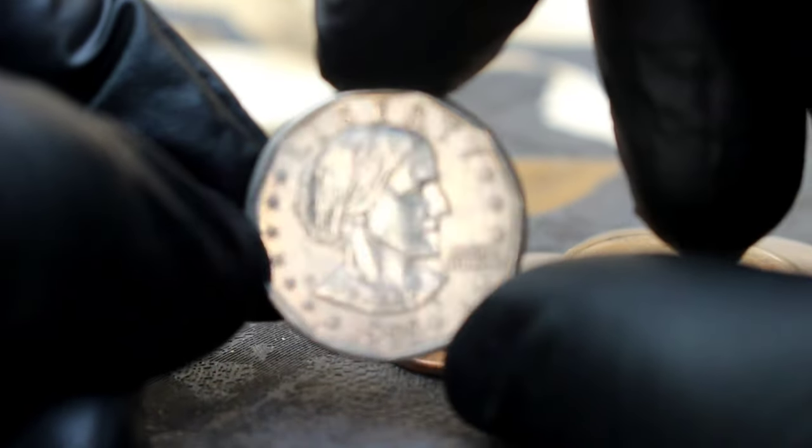In uncirculated condition — meaning it hasn't been used in transactions and retains its original luster — the Susan B. Anthony one dollar coin with a P mint mark commands a respectable price in the collector's market. According to recent market trends, the value of this coin in uncirculated condition can range from $200,500 depending on factors such as its overall condition, rarity, and demand among collectors. The value of any collectible item, including coins, can fluctuate over time, so it's essential to stay informed and consult reputable sources when buying or selling.